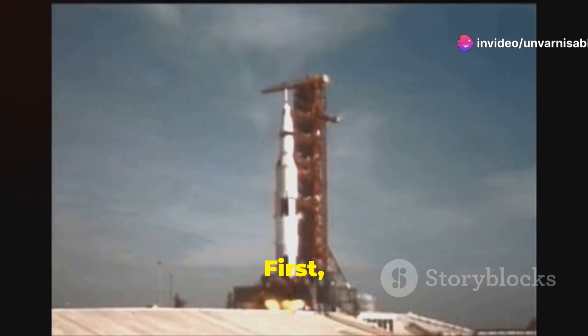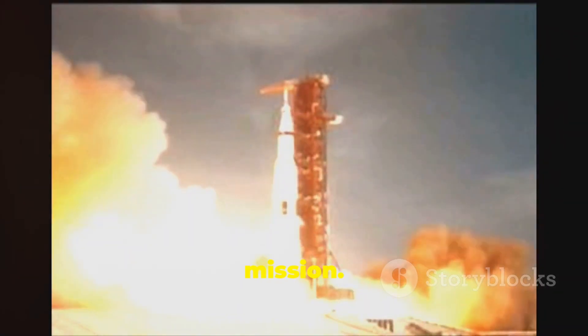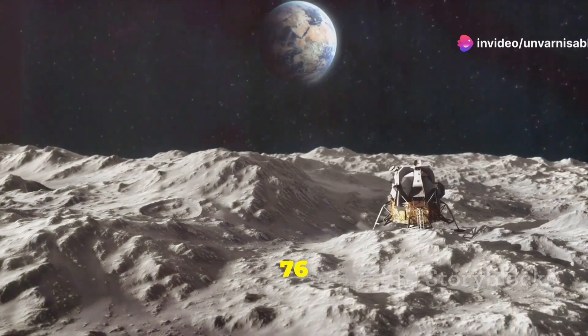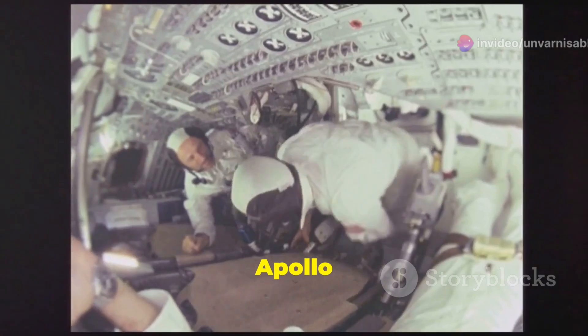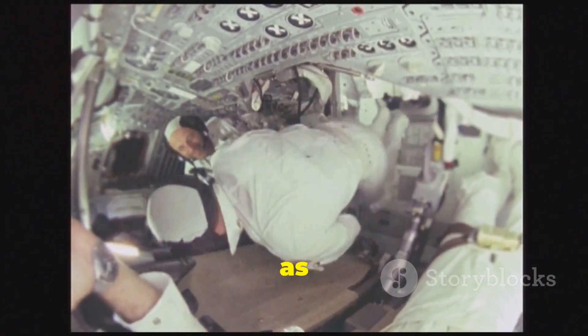First, let's go back to 1969, the historic Apollo 11 mission. When Neil Armstrong and Buzz Aldrin made their giant leap for mankind, it took them about 76 hours to reach lunar orbit — that's just over three days. They travelled in the Apollo spacecraft, which was designed to make the trip as quick and safe as possible.